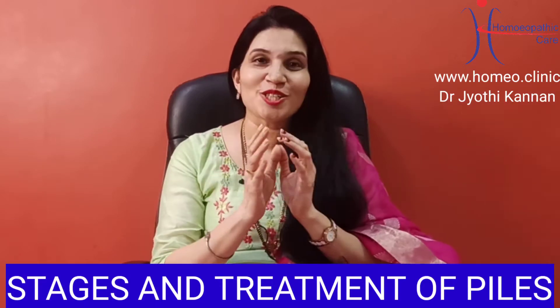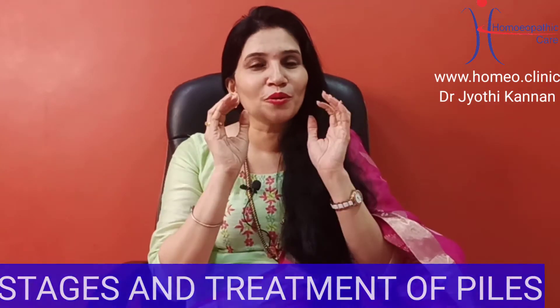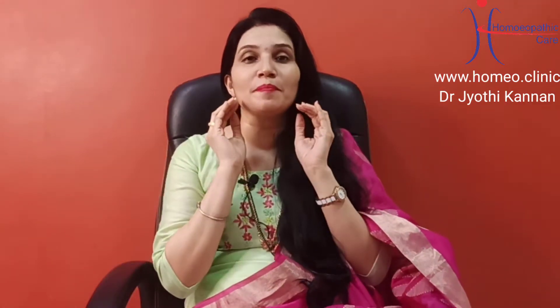Hi friends! Today we are discussing Piles and Stages. Here are three stages that are the highlight of Piles. This is the highlight of the Piles — if you have Piles or have relatives with Piles, please watch this video.